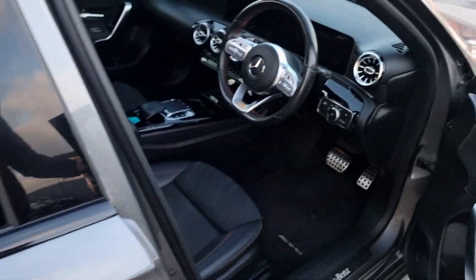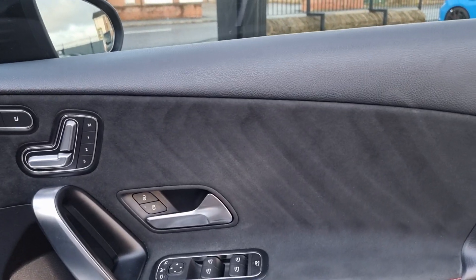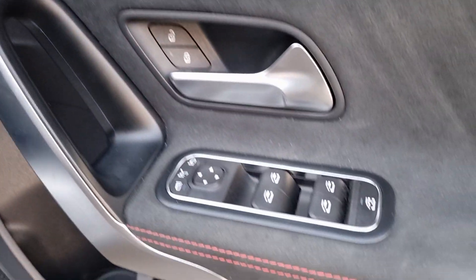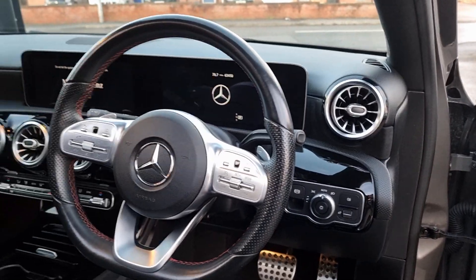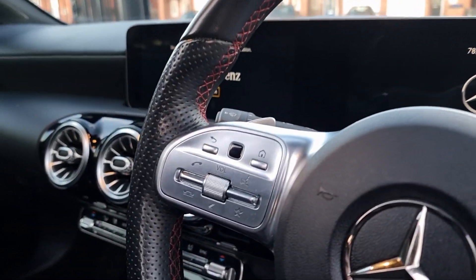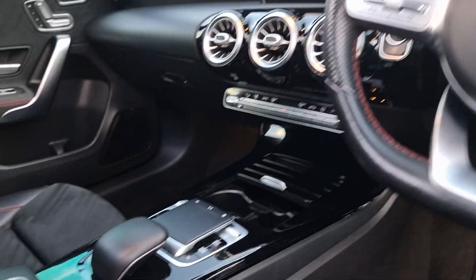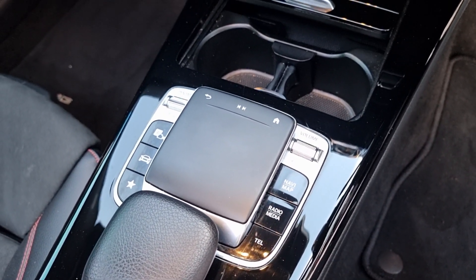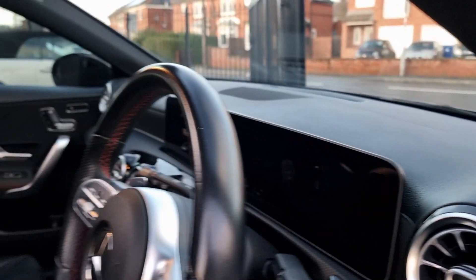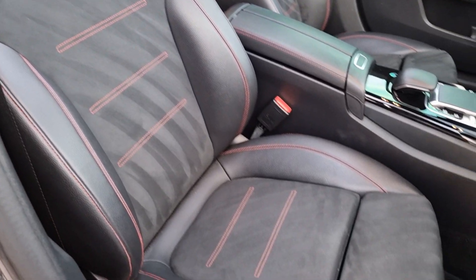A quick peek to the interior - absolutely lovely place to be. Mercedes definitely lead the way on interiors. You've got this nice Alcantara on the door cards, memory seats that are also heated, electric folding mirrors, automatic lights, and obviously electronic parking brake. You've got your AMG steering wheel, flat bottom with multifunction controls, gear stick on the right, and paddle shifters. All the gloss black trim is in really good condition, and you do have driving modes, sat nav, and the wide screens on this one - big spec option that looks absolutely fantastic.